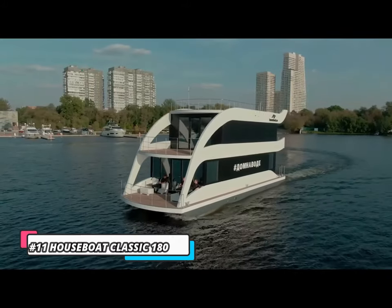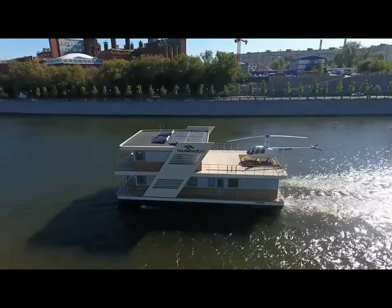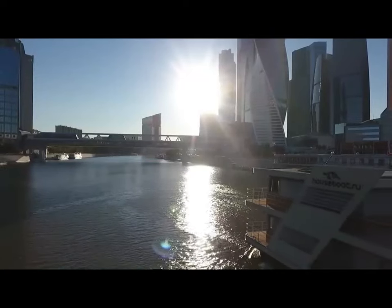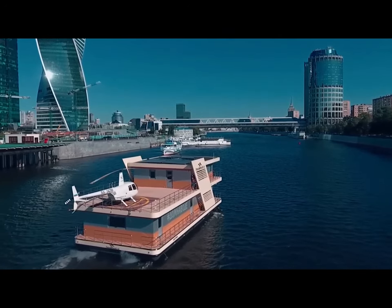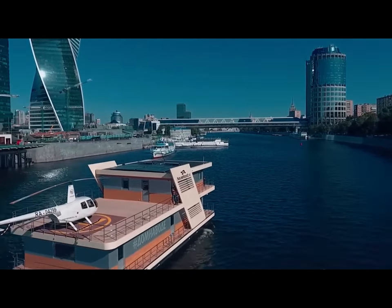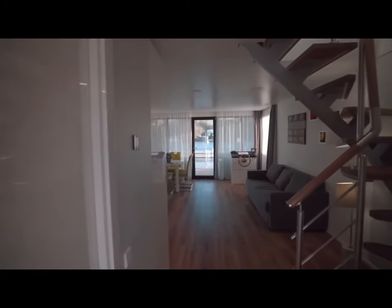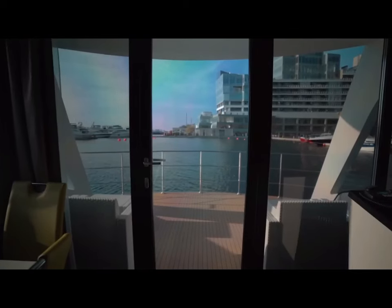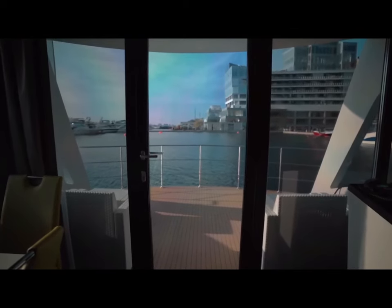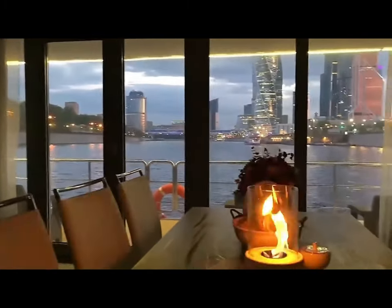Number 11: Houseboat Classic 180. The Houseboat Classic 180 is a spacious and luxurious vessel perfect for year-round living, with a total area of 450 square meters and two engines capable of cruising speeds of 10 to 16 kilometers per hour. It is made from high-quality materials and features a modern design with a large glass wall offering stunning water views, a fully equipped kitchen, and comfortable, spacious bedrooms.